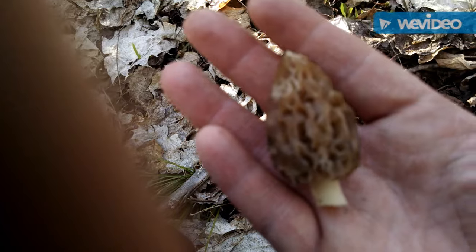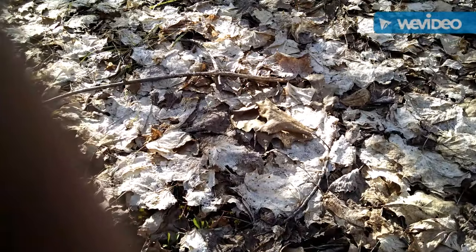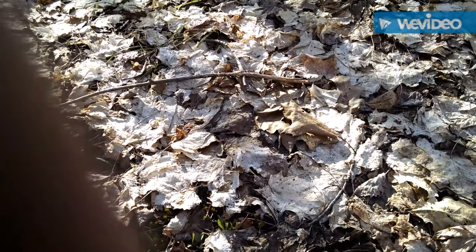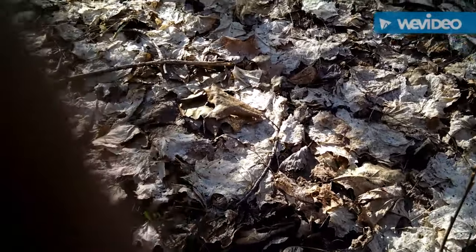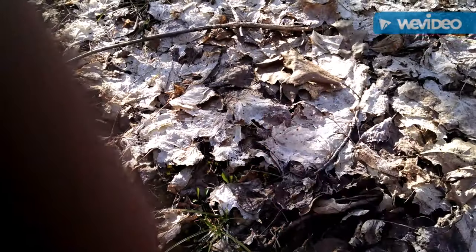I'll probably go out in the morning and look around for a little while anyway. Very beautiful day. One thing I like about picking morels today is that the leaves are nice and flat, so it's a lot easier to spot mushrooms when the leaves are laying down like that. So this has been a pretty productive spot. Keep on looking.